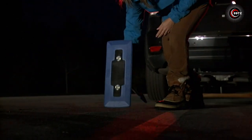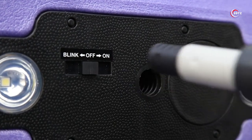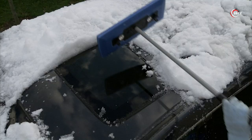The built-in blinker ensures you'll be seen in case of an emergency. Keep this compact and convenient tool in your car, always ready for snowfall. Don't let winter slow you down. Get the Telescoping Snow Broom and Ice Scraper today!